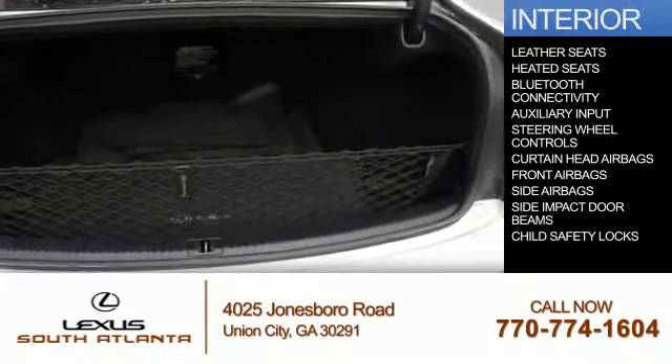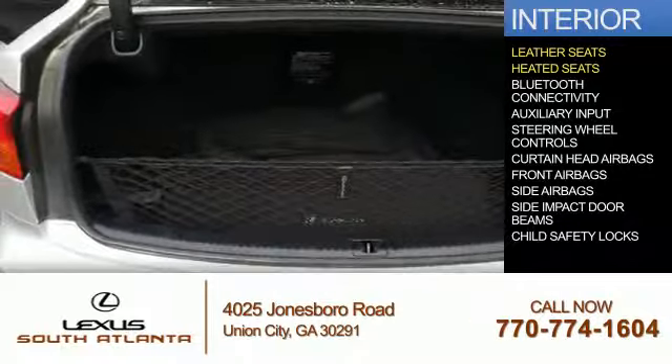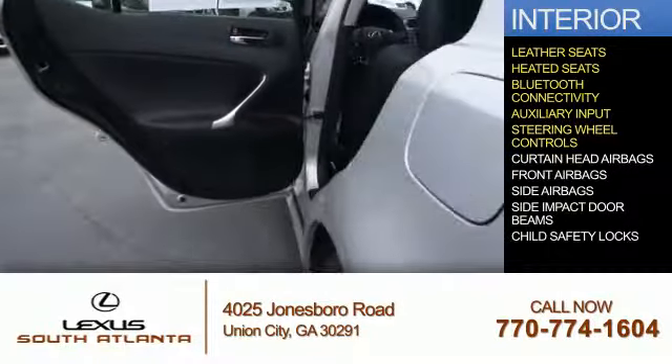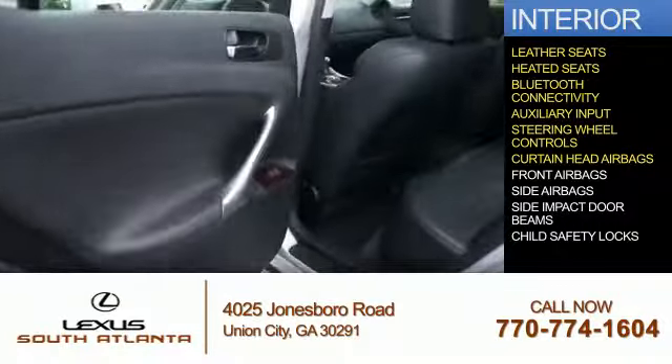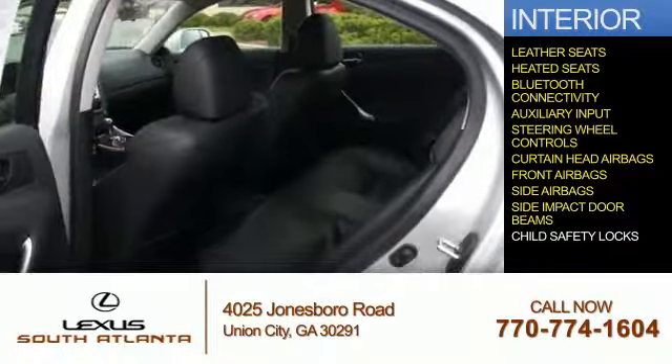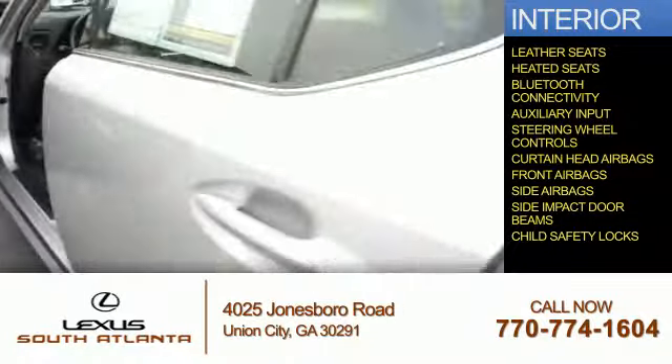On the inside, you'll find leather seats, heated seats, Bluetooth connectivity, an auxiliary input, steering wheel controls, curtain head airbags, front airbags, side airbags, side impact door beams, and child safety locks.